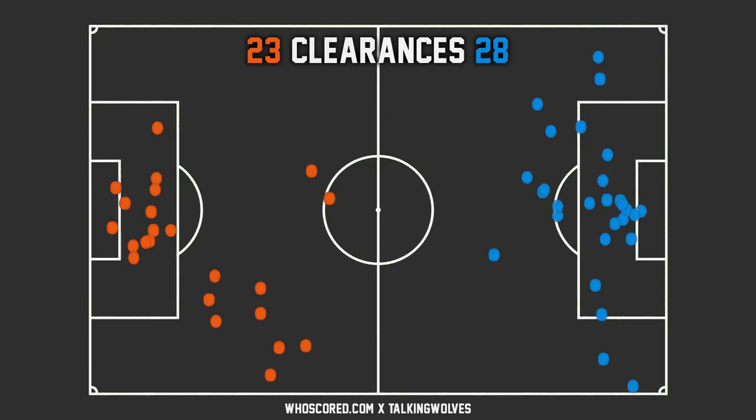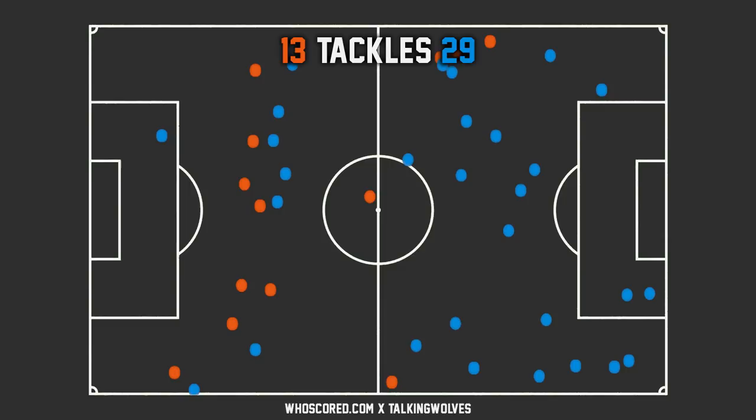Finally, let's look at tackles attempted. Everton had 23 successful tackles compared to Wolves' 11, scattered all over the pitch. Wolves did a lot of their defending deeper, while you can see Everton making a lot more tackles higher up the pitch — even one in the Wolves area, which was key. That was where Willy Boly lost the ball very early on. You can see how high Everton were pressing, and with 10 men they did manage to grab two goals.